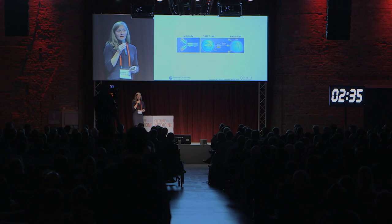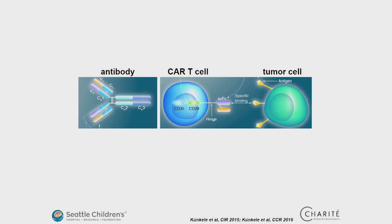The way it works is that you take out the T-cells from a patient, modify them genetically, and put them back into the patient. When I say modify them genetically, it means that you put a so-called CAR into those T-cells. CAR stands for chimeric antigen receptor — it's a chimera between an antibody and a T-cell receptor.